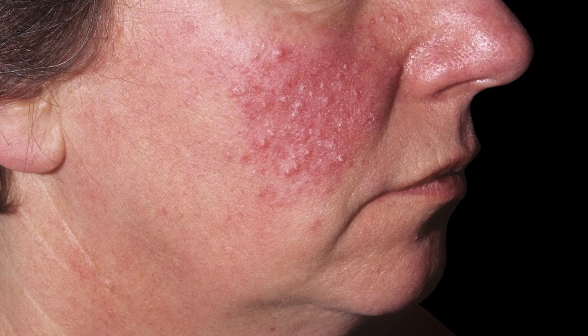Rosacea shows up as persistent redness, small bumps and pus-filled spots that look like acne. It can also cause redness and irritation in the eyes and eyelids.